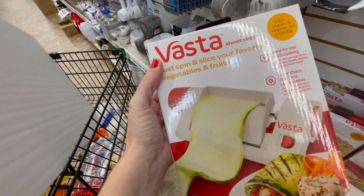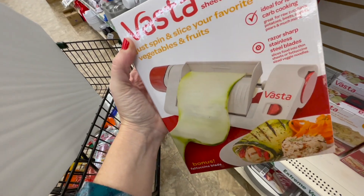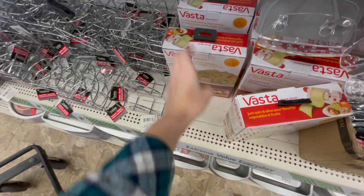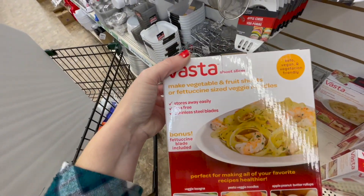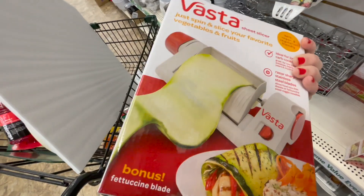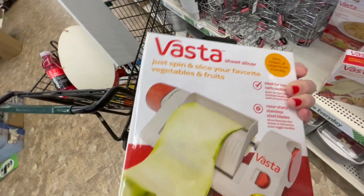Sheet slicer — just spin and slice your favorite vegetable or fruit. It does meat, vegetable, or fruit sheets, or fettuccine-sized veggie noodles. For $1.25, I think we might get one of these and try it.